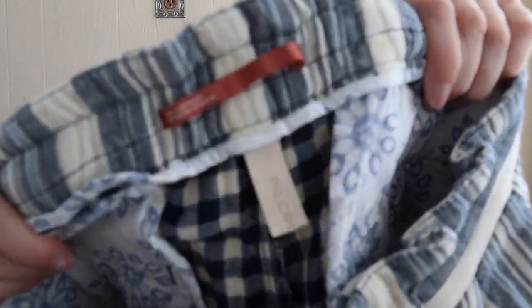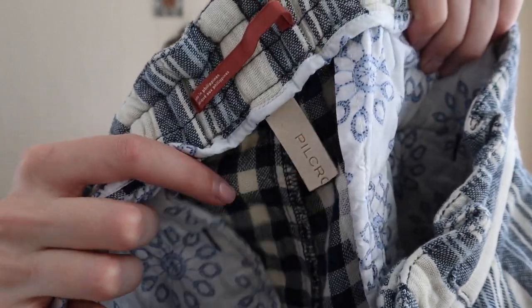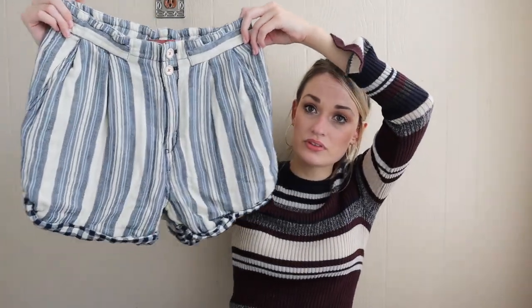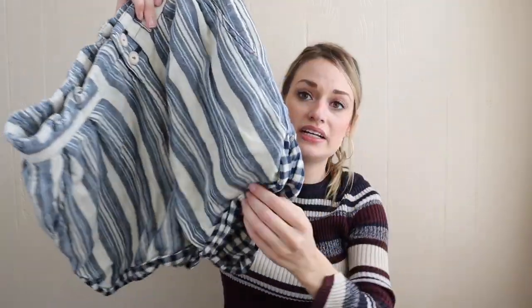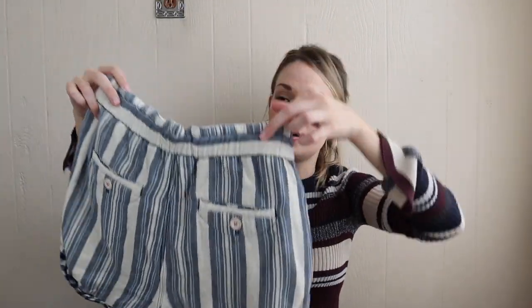A pair of shorts from Anthropologie — I do list shorts year-round. These are from the brand Pilcro, and this is Pilcro's newest tag. They've done away with 'Pilcro and the Letterpress' — it's now just Pilcro. I thought these were too adorable to leave. They have a striped print and then a contrasting gingham checkered print at the rolled-up bottom hems. They are a size 27, excellent condition.